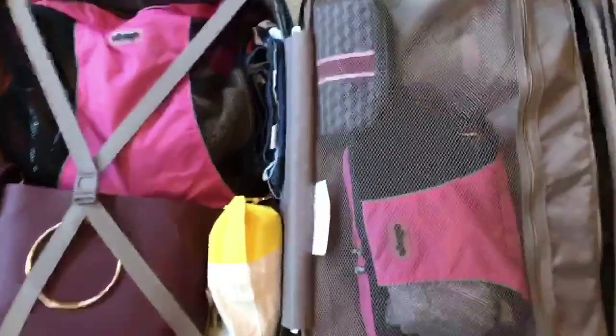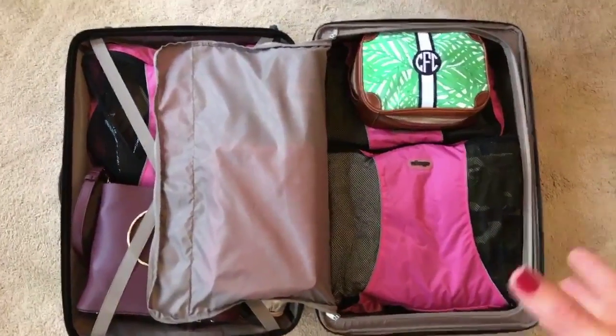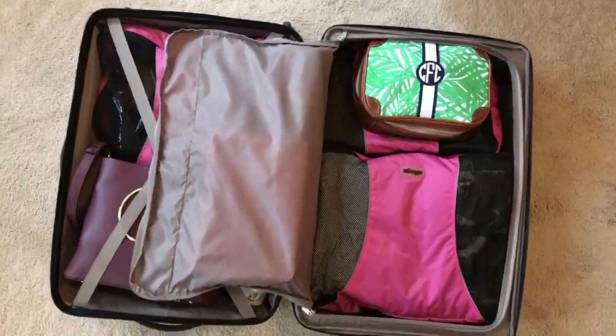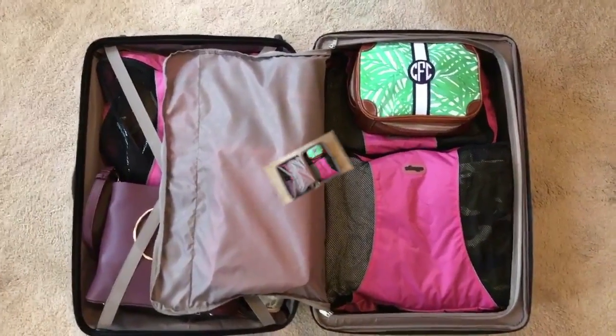Once you've got all the e-bags packed and zipped closed, you just start placing them in your bag like building blocks, filling in all the nooks and crannies and turning them in different directions until you make the most of your suitcase. It really creates so much more space.